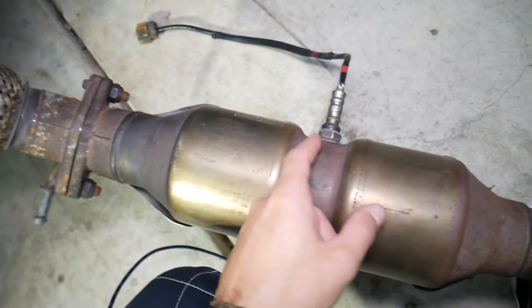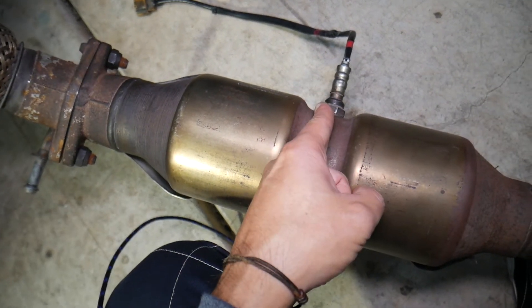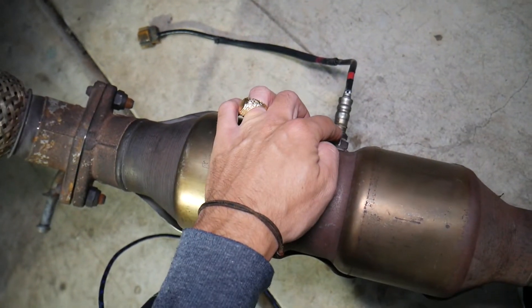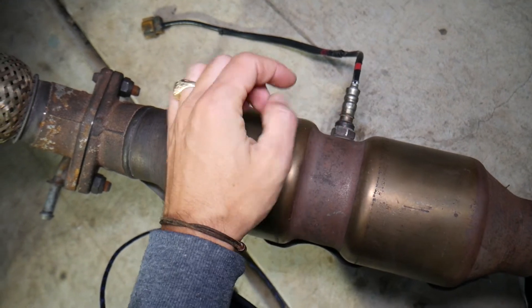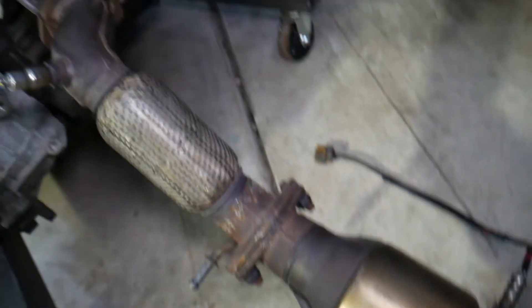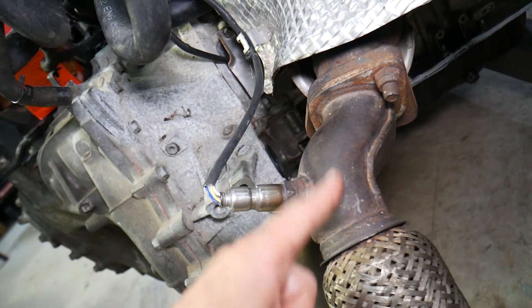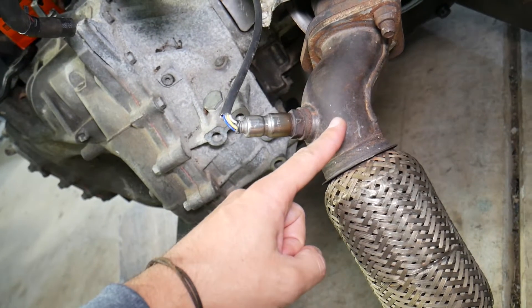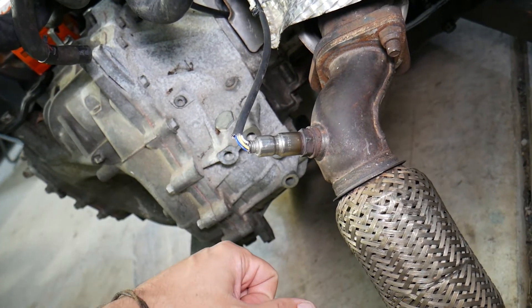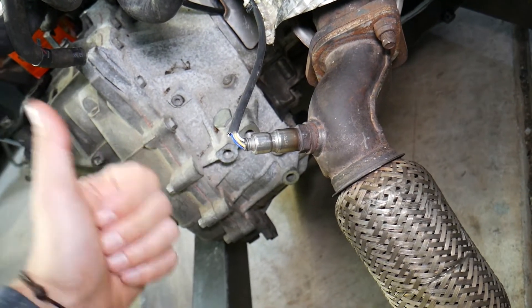P2271 relates to the second oxygen sensor, also known as oxygen sensor bank one, sensor two — in some cases it's known as the downstream oxygen sensor. The purpose of that sensor is to detect if the catalytic converter is doing its job, so it's very important for emissions. The purpose of the first sensor is to detect the fuel and air ratio in the exhaust so the engine computer can calculate if you have a rich or lean fuel mixture, and it will make adjustments to variable timing, fuel, and ignition so you can have a nice clean-running, powerful engine.